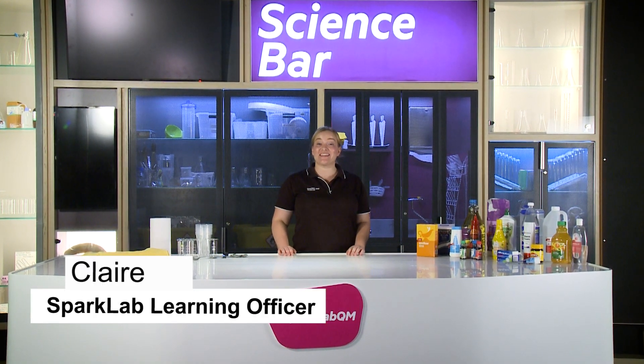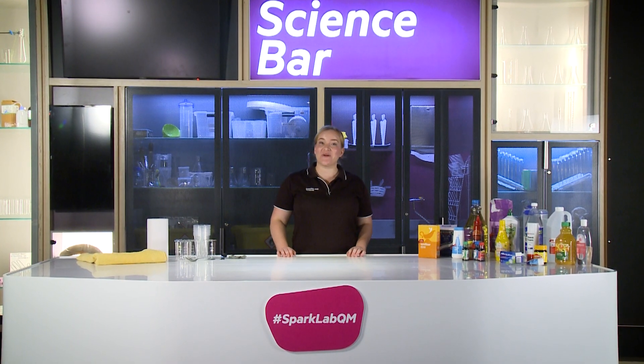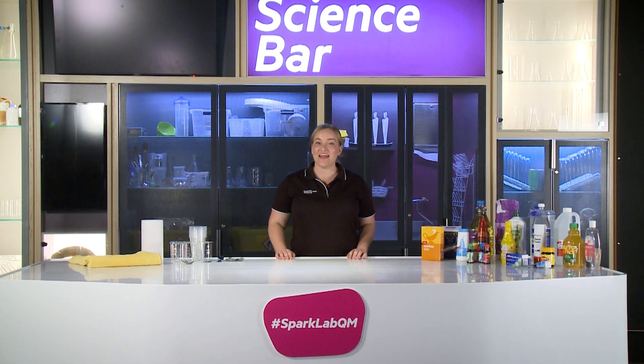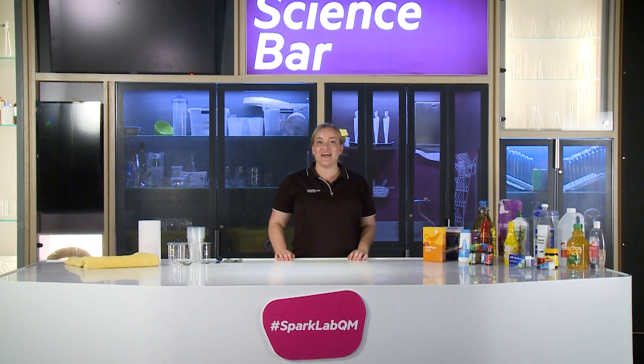Hi, my name's Clare. Welcome to Spark Lab. Today we're going to be scientists. We're going to ask questions, test out our ideas and observe what happens. And that's going to give us lots to think about and lots to test for our next experiment. Are you ready?